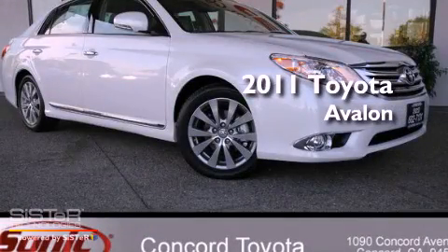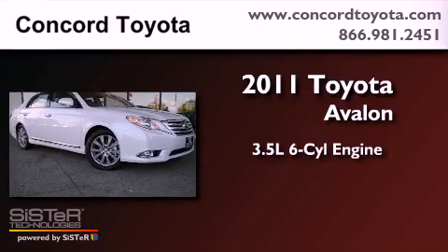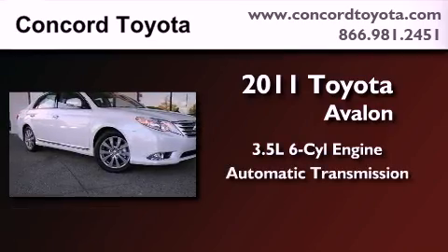This is a brand new 2011 Toyota Avalon. It has a 3.5-liter, six-cylinder engine and an automatic transmission.